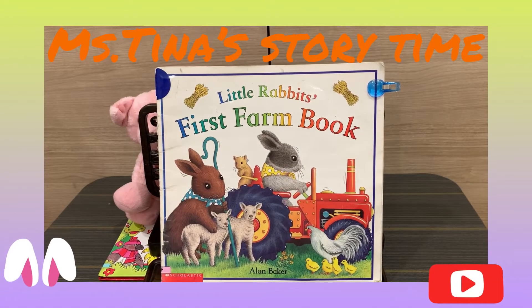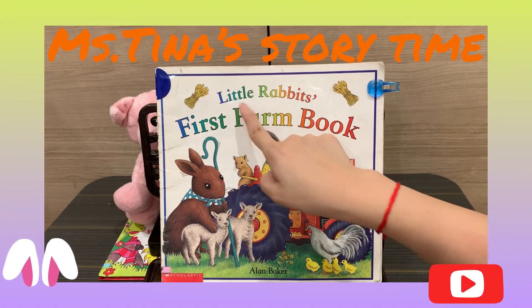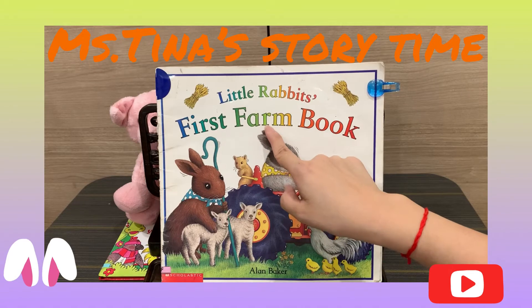Hello everyone, this is Miss Tina. Welcome back to Miss Tina's English Story Time. Today, Miss Tina wants to show you a story. The story's name is Little Rabbit's First Farm Book.